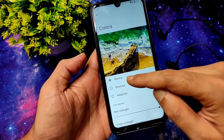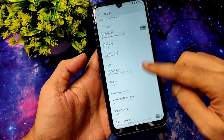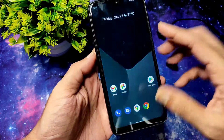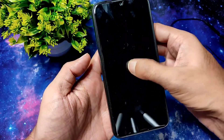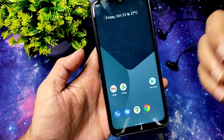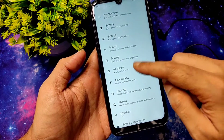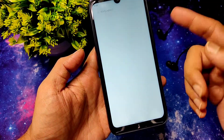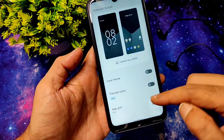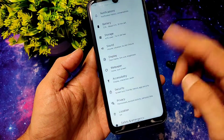Font size and night light features are also given. For colors, you can choose natural, boost, or adaptive, but I don't see any major difference. Double tap anywhere on the screen to wake the device is available, and tap to screen to close is also there in this ROM. In wallpaper settings you only get a few wallpapers, but you can change the app grid style from here.